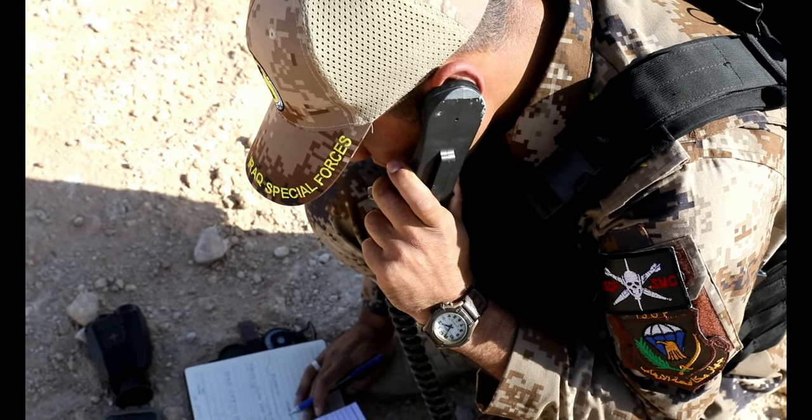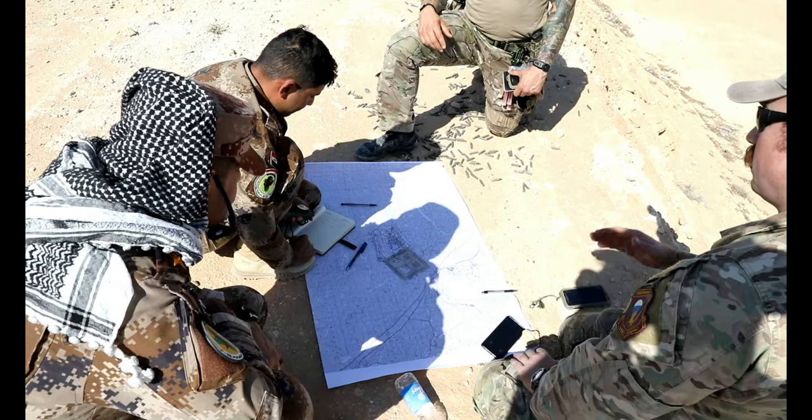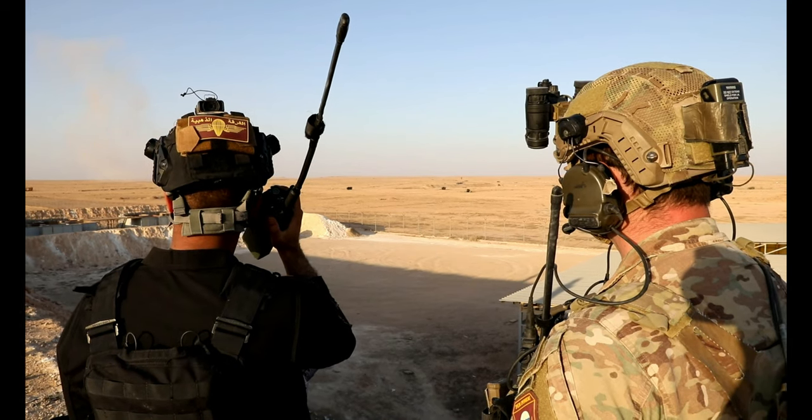The first week consisted of basic radio operations procedures and map work. Then we moved into communication flow and some basic mission elements as well. Today we started some smaller full mission profiles where they are briefed on the mission.